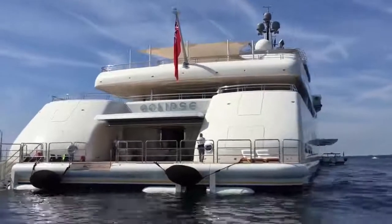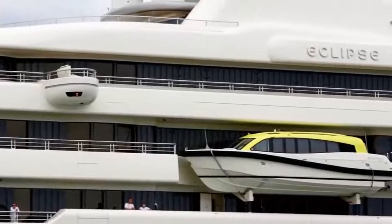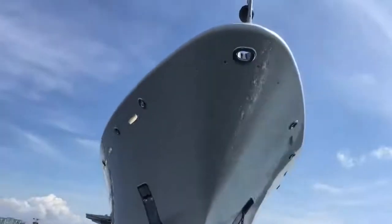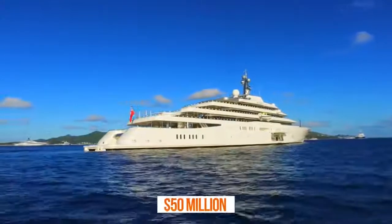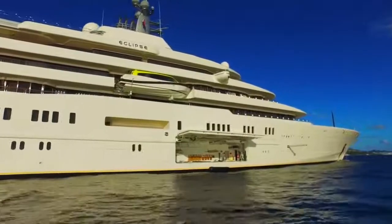The Eclipse is one of the most technologically advanced ships in the world, with security and safety features you would typically only find in a naval vessel. Motion sensors are strategically placed around the yacht, and the boat boasts a $50 million anti-ballistic missile defense system.